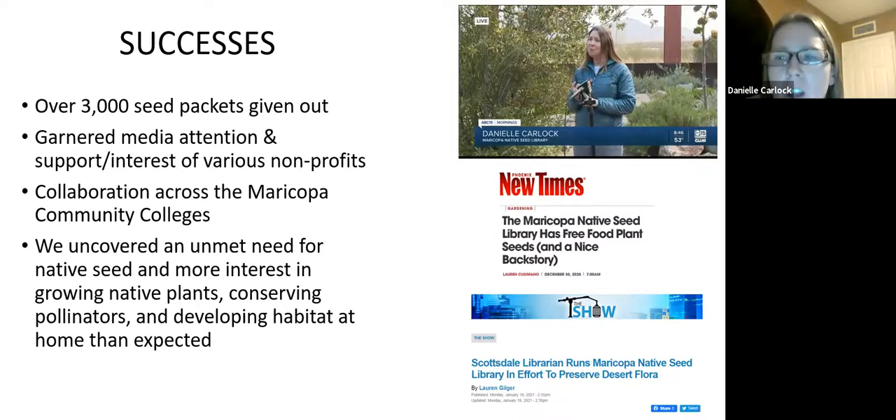Even to the level where now two faculty — one biology faculty and one geography faculty — are training interns to work in the seed library. Overall I wasn't expecting it. I thought I was going to start this thing and no one would use it or care. I didn't expect we'd give out this many packets or that there'd be any media attention. I was really excited to see there's an interest — maybe the pandemic helped with that. I feel a lot of urgency around getting native plants in our yards and supporting wildlife.